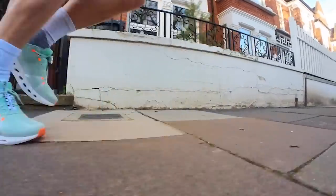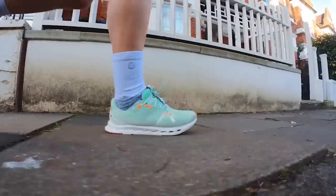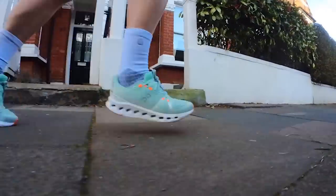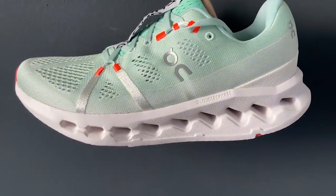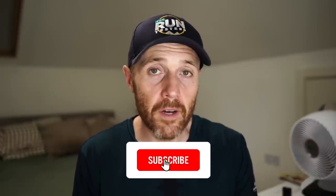That gives it brilliant versatility — I can use it for easy plods, recovery runs, faster efforts, bigger tempo sessions, interval sessions, long runs, and short runs. At £150 it is more expensive than some favorites like the Hoka Mach 5 at £130, but because of that versatility I think it represents good value for money. Above all, we test a lot of shoes and it's hard to go back to many of them — this is one I keep going back to. My best cushioned shoe is the On Cloudsurfer 7 — one of the best shoes On has ever made. Thanks a lot for watching, don't forget to like, subscribe, and check out our podcast linked in the description below.